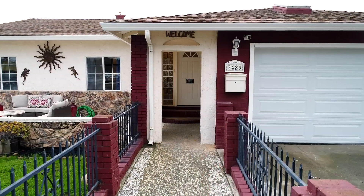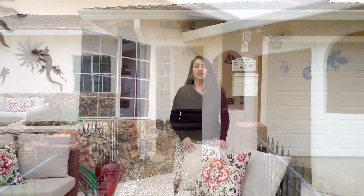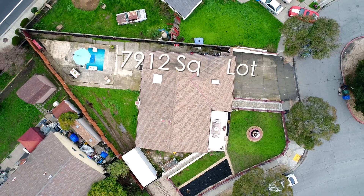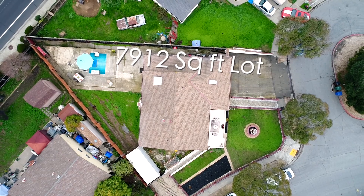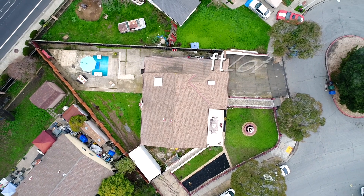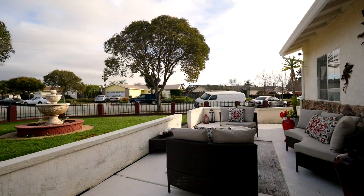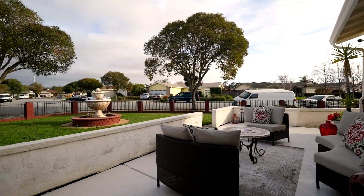Welcome to 7489 Shady Hollow Drive. This home was built in 1971, features three bedrooms, two baths, and 1,498 square feet of living space, and is sitting on a spectacular lot of 7,912 square feet. It also has a fenced-in front yard with a spectacular front patio for the family to enjoy. Follow me and let's take a look.